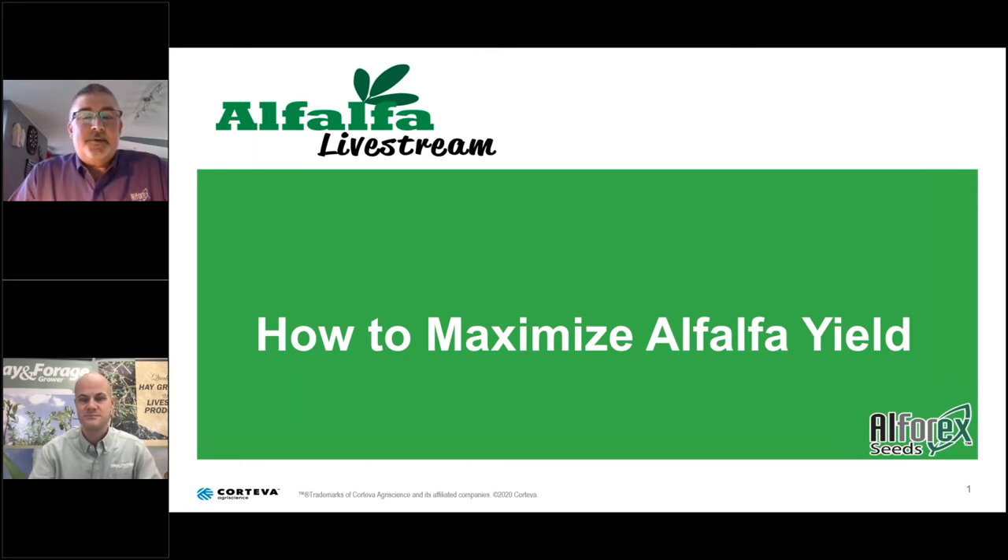I'd like to take this opportunity to welcome everybody to Alfalfa Livestream, a webinar series sponsored by Alphorex Seeds. This is our third webinar — Alfalfa Livestream — in a series of four. Today our panelists are again talking about how to maximize alfalfa yield.